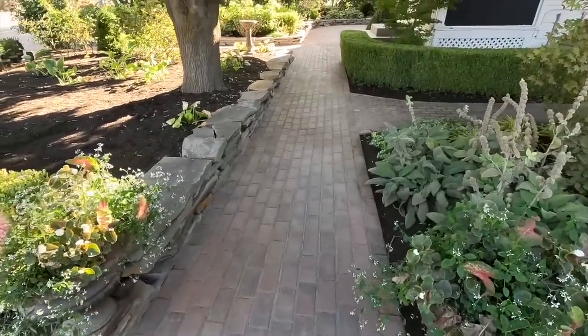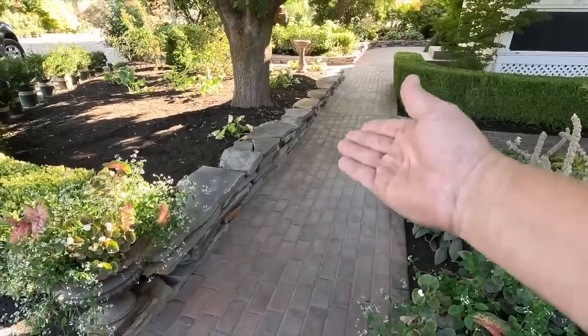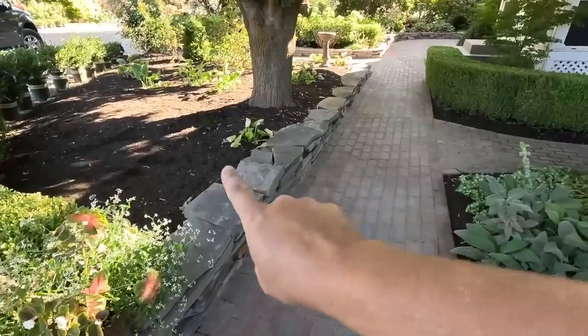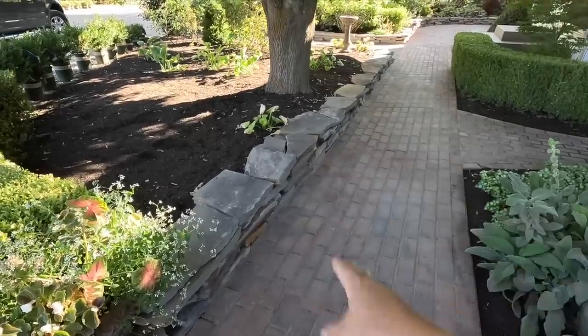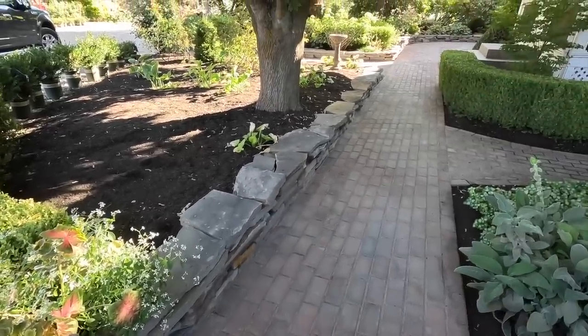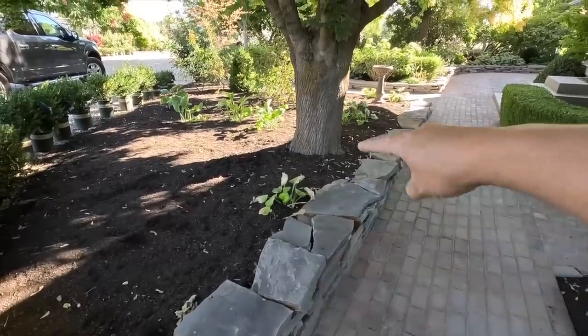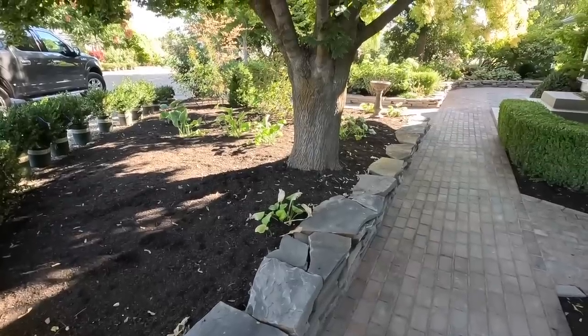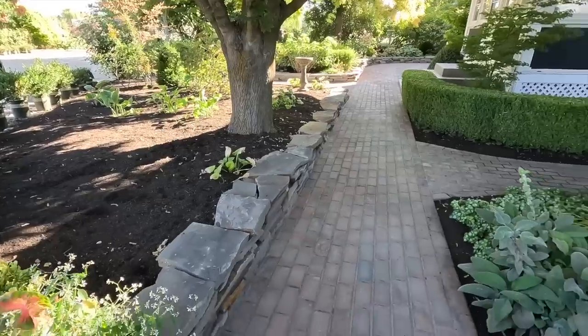You'll see the stacked stone walls there — aren't those gorgeous? There was no stacking done here before, but this flower bed was always way higher, so we always had mulch coming down onto the sidewalk and making a big mess. We did have to forfeit — we saved them — but the six boxwoods that were here, we figured we could replant if we wanted to. But it's so nice to have a very defined border right there.